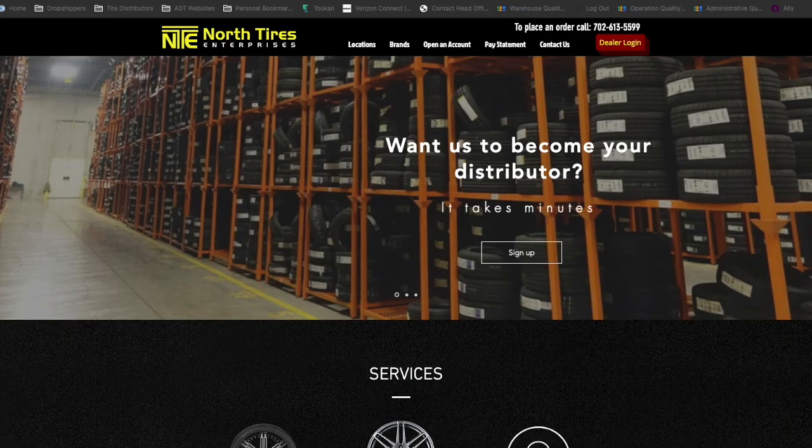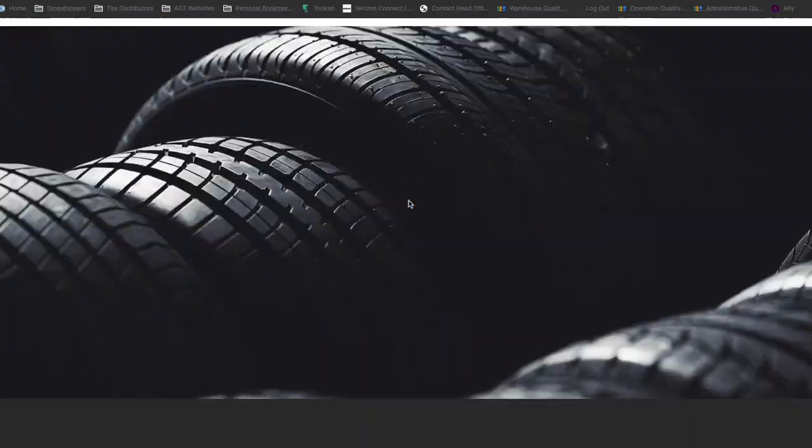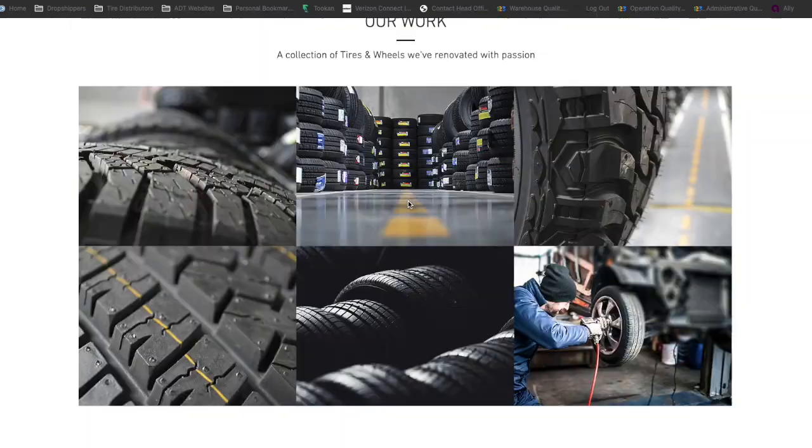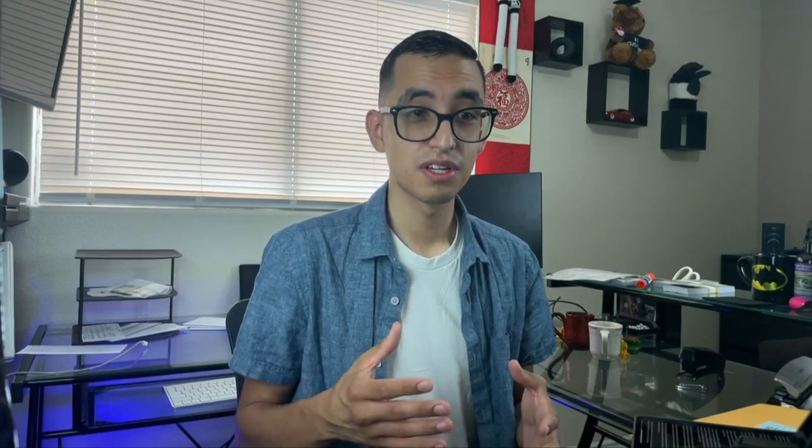Those are all the suppliers I'm going to be talking about. Keep in mind there are probably thousands of tire suppliers and distributors in your local area. For example, I'm even part owner of a wholesale distribution center called North Tires Enterprises, which services all the Las Vegas Valley. This is the main supplier for our tire mart shops and for our mobile tire shop van as well. So it's very easy to find local tire suppliers around you.